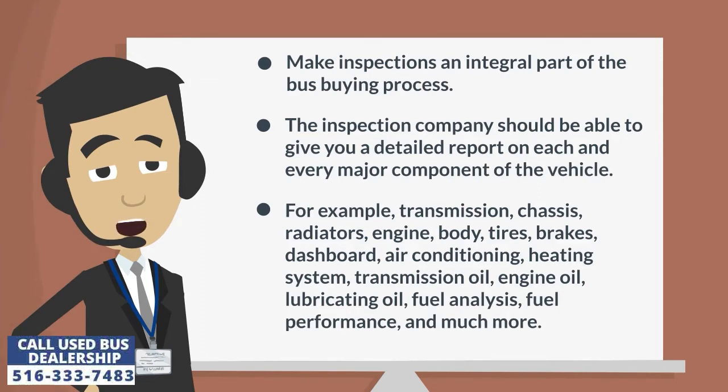The inspection company should be able to give you a detailed report on each and every major component of the vehicle. For example, transmission, chassis, radiators, engine, body, tires, brakes, dashboard, air conditioning, heating system, transmission oil, engine oil, lubricating oil, fuel analysis, fuel performance, and much more.